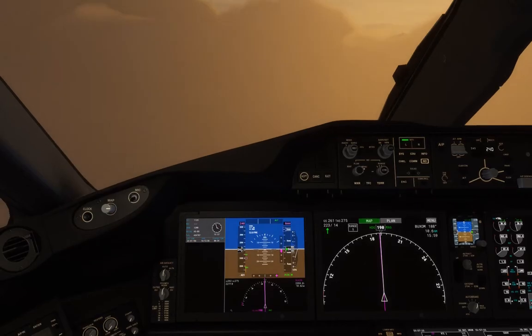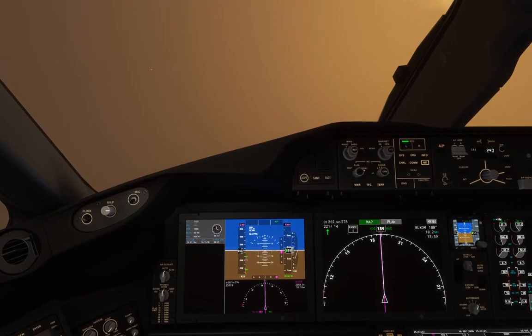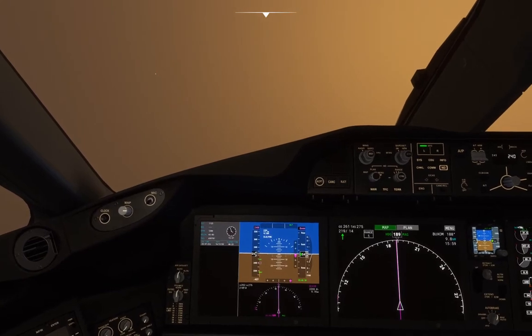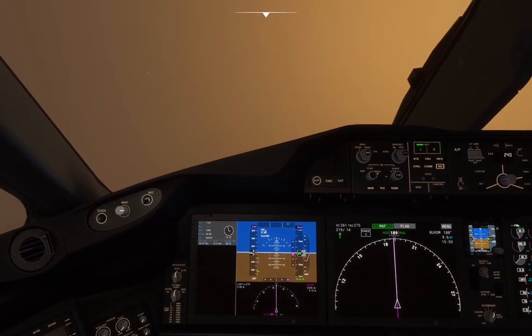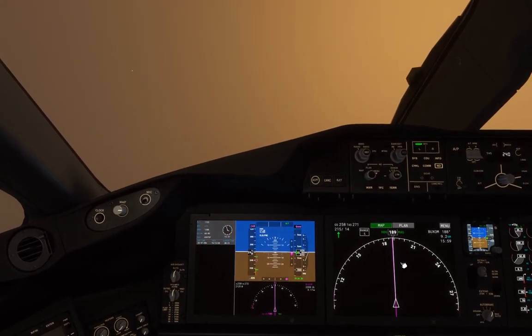Spirit Wings 546 cleared to land runway 1-0 left. Follow the aircraft on final. Wind 163 at 5. Caution the generic landing runway 1-0 right. UPS 2474 exit runway when able. Clear to land runway 1-0 left, Spirit Wings 546.